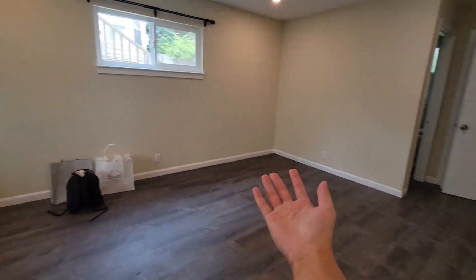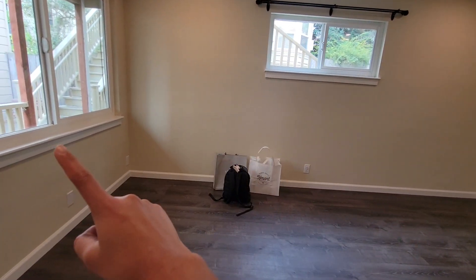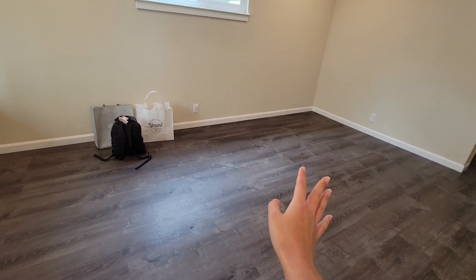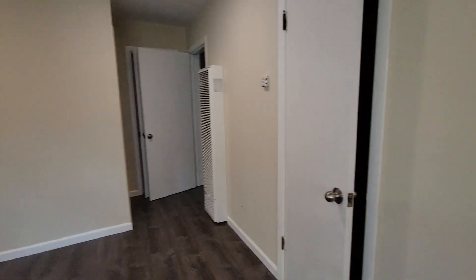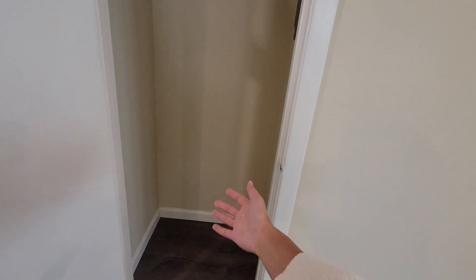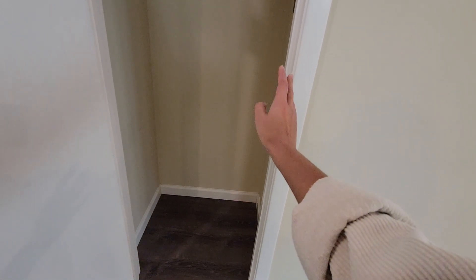Walking out into the living room — we definitely need to get curtains for these windows, but everything is new. They even cleaned it before we came in, so it smells nice and clean. On this side is a little closet — pretty narrow, but we can store little things in here like cleaning supplies, a vacuum, and all that.